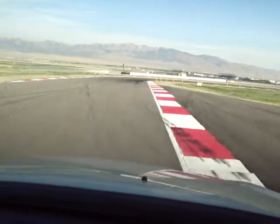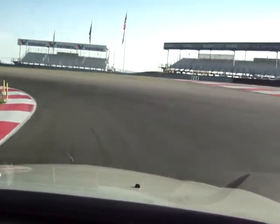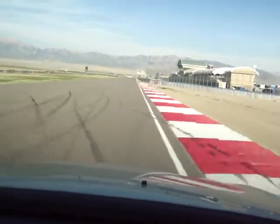If you go over the rumble strips, it's real forgiving there. You've got to protect pretty much the inside corner again. If you get to about this point, you're going to let it drift back to the left and protect the inside corner on your left-hander here. You want to make sure you get a good run coming off this corner, because if not, you're going to get drafted and passed down this front straightaway. Let it drift back to the rumble strips and try to keep your momentum up.